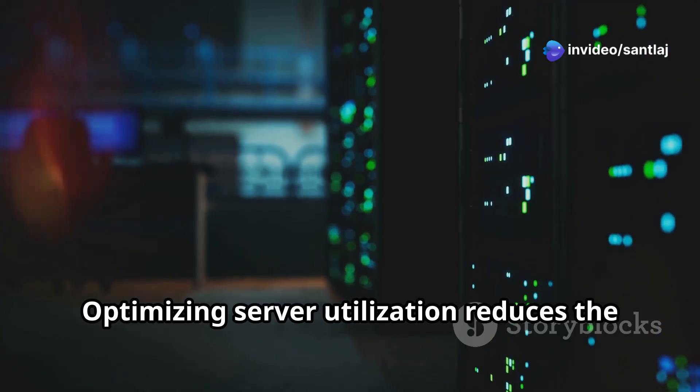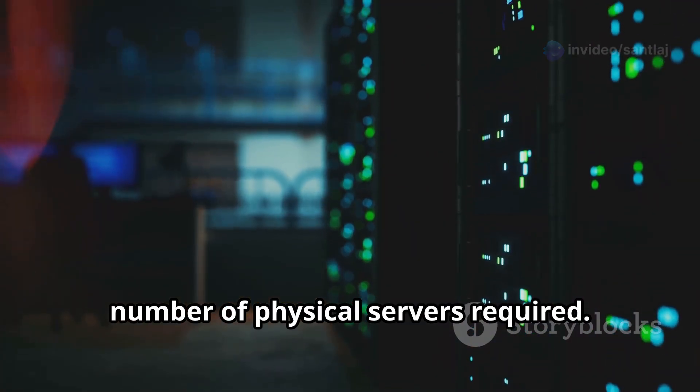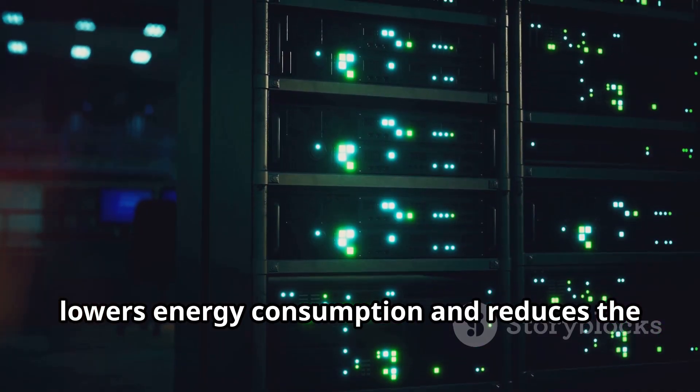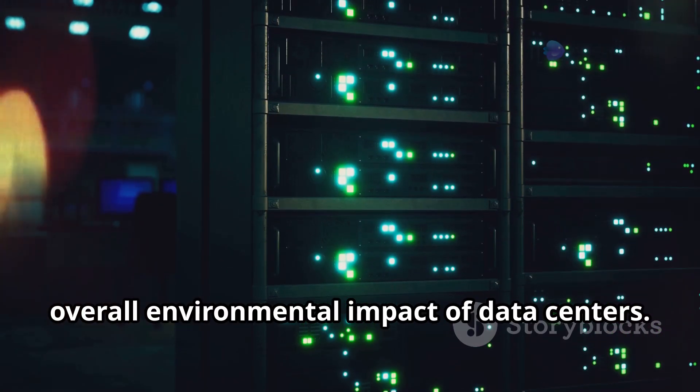Optimizing server utilization reduces the number of physical servers required. This, in turn, lowers energy consumption and reduces the overall environmental impact of data centers.